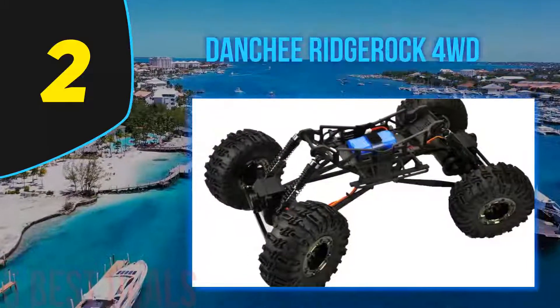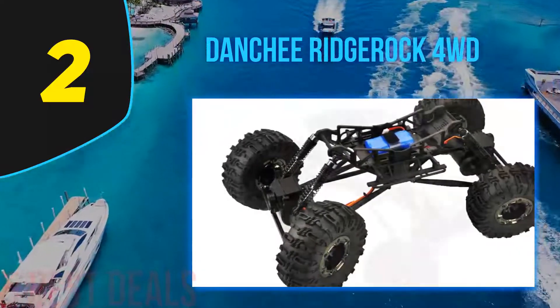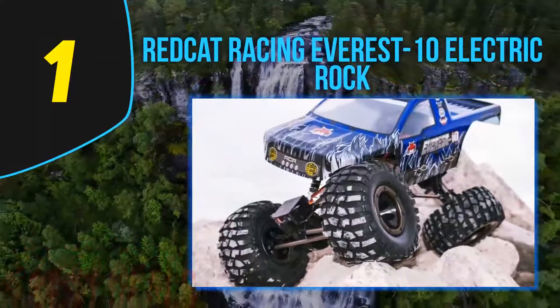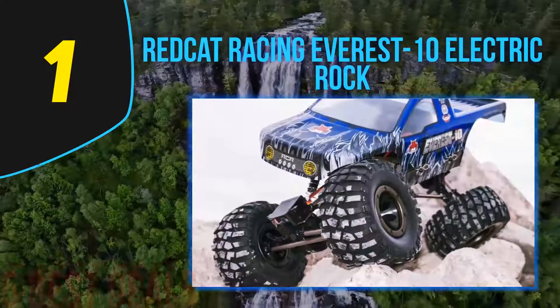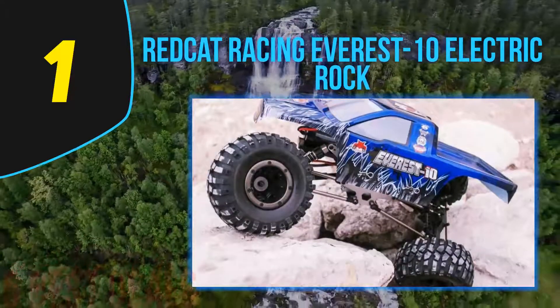This RC rock crawler runs on 10 AA batteries, with six for the crawler and four for the transmitter. Coming in at number one on our list is the Redcat Racing Everest 10 electric rock crawler. Are you looking for the best RC rock crawler on the market? Then you have to consider the Redcat Racing Everest 10.